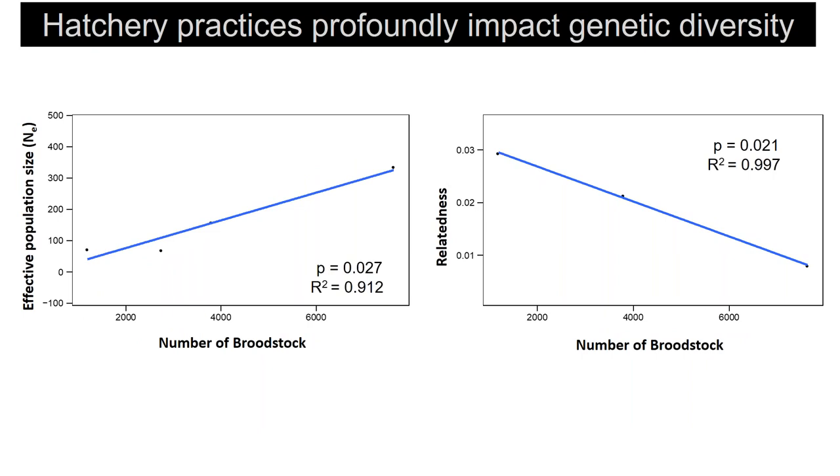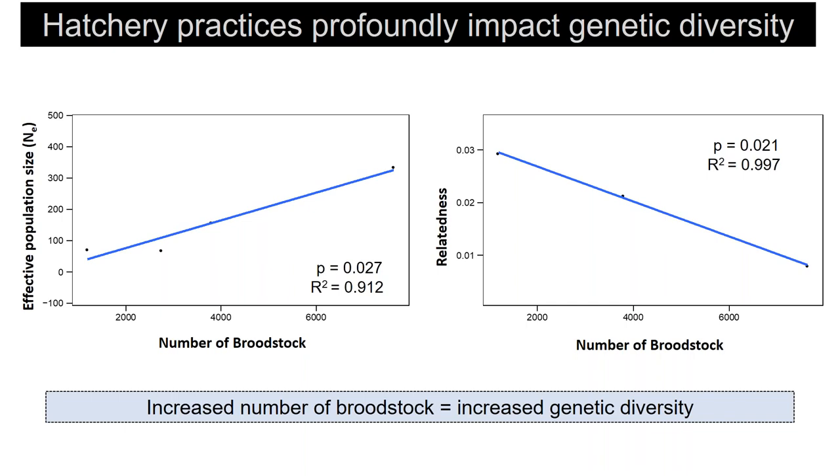The hatchery keeps good data on the number of broodstock used each year to produce spat on shell for different reefs in Harris Creek. I used that information to examine relationships between broodstock numbers and diversity at restored reefs. Again, there are really striking, significant, and predictable relationships: increased number of broodstock leads to increased genetic diversity. These are expected relationships, but this is the first time they have been shown empirically with such strong and predictable results.